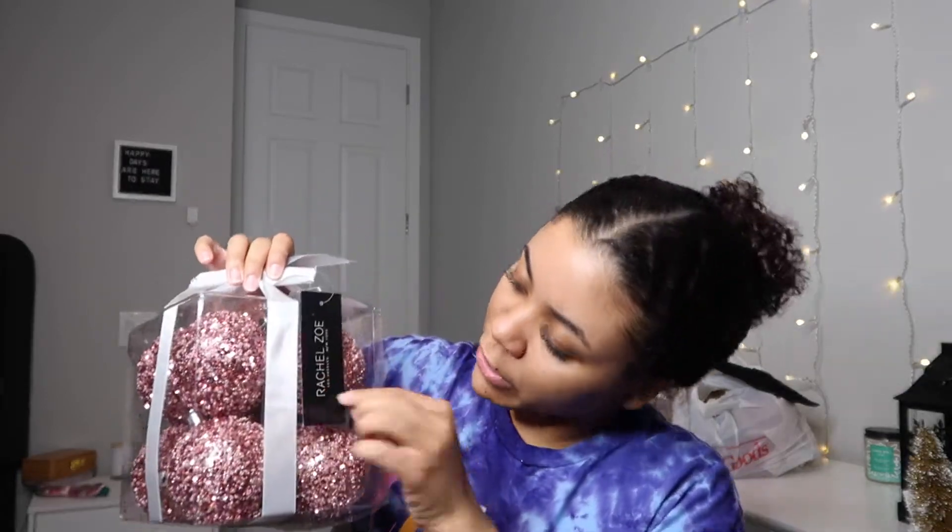The next thing I got is more ornaments, except these ones are for the tree. These are from TJ Maxx and the brand is Rachel Zoe — just these cute little pink sparkly ornaments. They were only $6.99, which I think is a steal because there are eight of them and they're larger ornaments. I thought these were super cute.